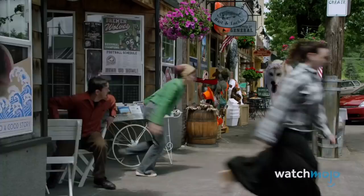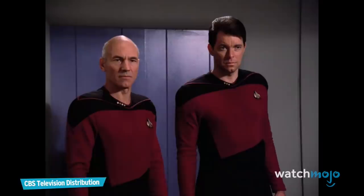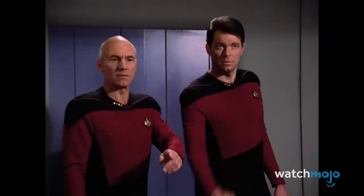Number 7: The Chestburster – Star Trek: The Next Generation. Here's a general rule all TV shows and movies should follow: never do a chestburster scene. Viewers will always compare it to Alien, and it will always be inferior.